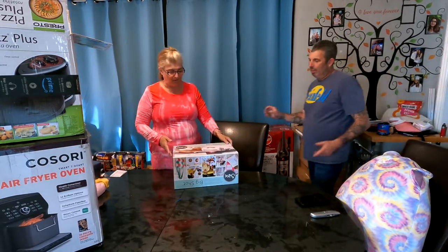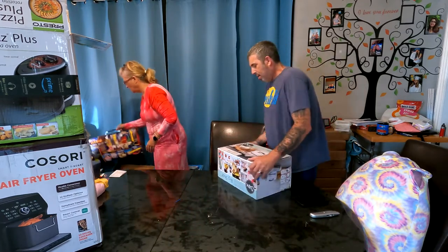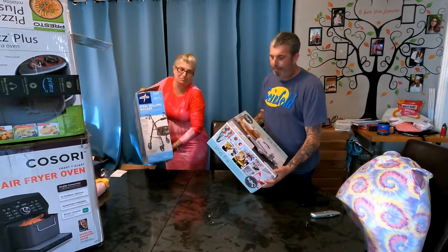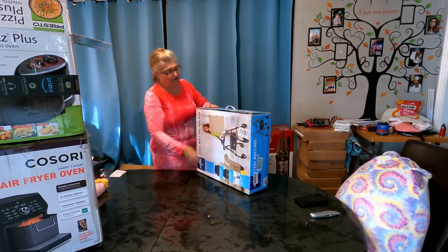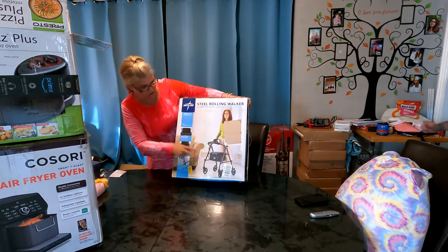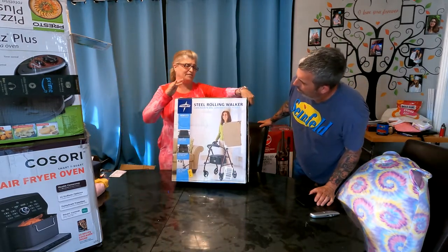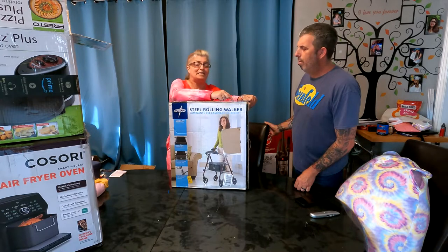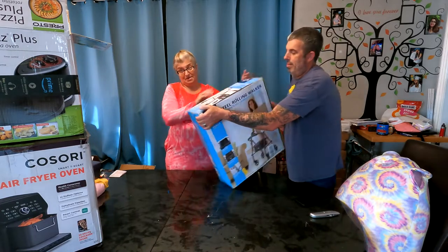I would say 99% of the things we get — even if factory sealed — we break the seal to make sure all the parts are there and that it works. We definitely don't want to sell anybody a bum item. This is a brand new steel rolling walker that you can also sit on, and it has storage. I'm going to list this for around $50 on eBay. It's made by Medline, and we also have a wheelchair by this company.